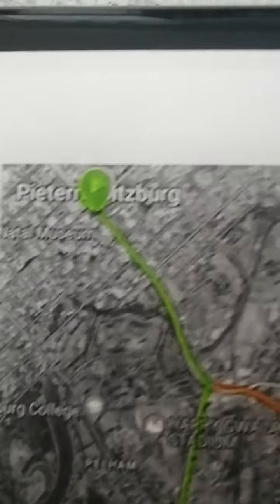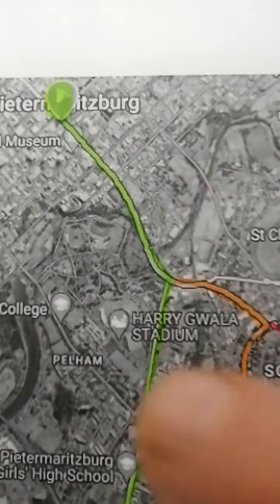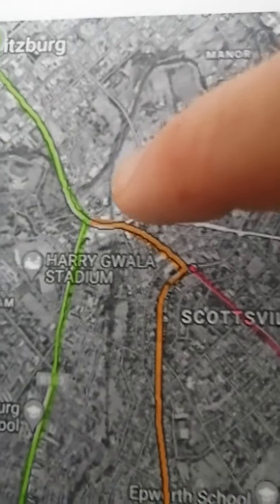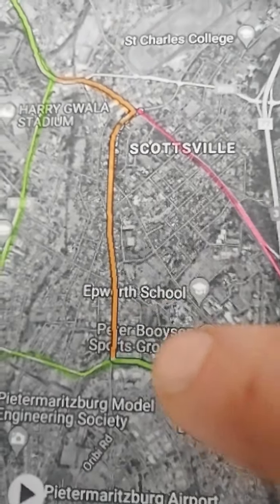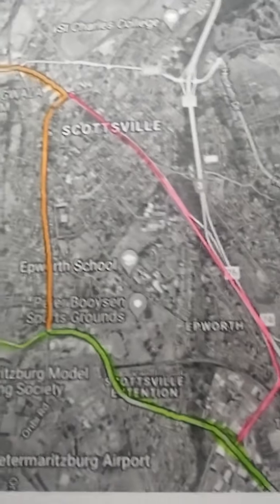Starting up here in Maritzburg — started outside the City Hall — and we run down, and then yesterday what we did is we followed this orange line, went that way and then onto the Comrades route. This is Washington Road where my finger is now, and then we carried on up towards the back of Polly Shorts.